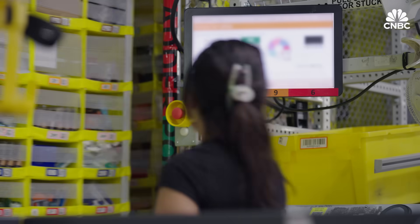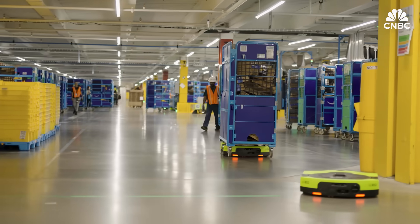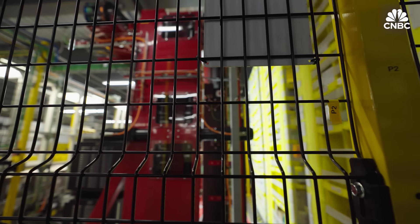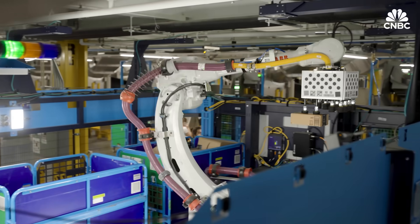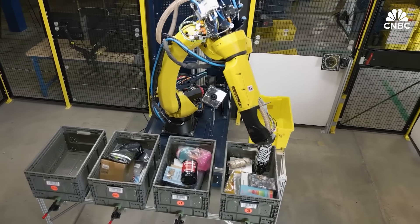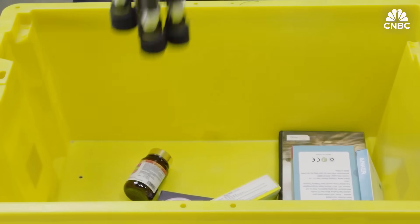Instead of a human being going to get the product from the shelf, the shelf comes to the human being. Except for some drive units, most of Amazon's robots — including Vulcan — operate behind a fence to make sure everyone around them is safe. Robotic arms like Cardinal, Robin, and the newer Sparrow have been moving items and packages around in Amazon warehouses since 2021, but those primarily rely on cameras for detection and suction for grasp.